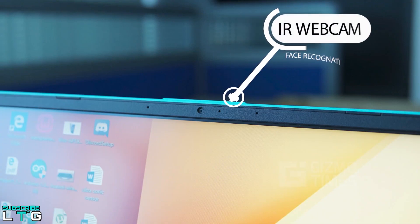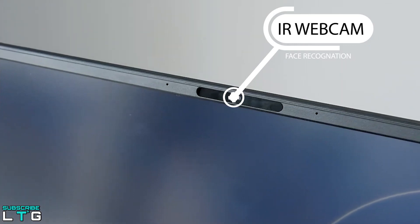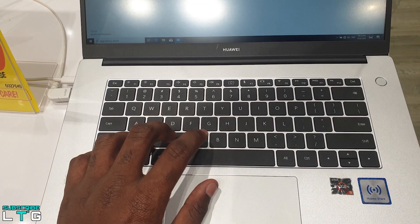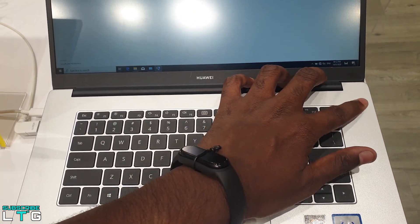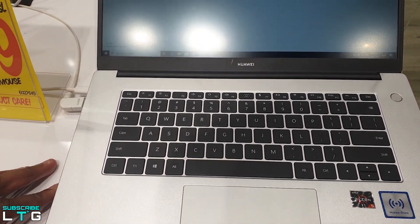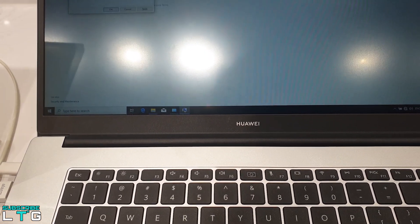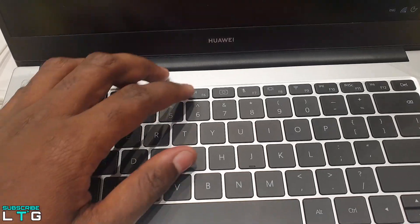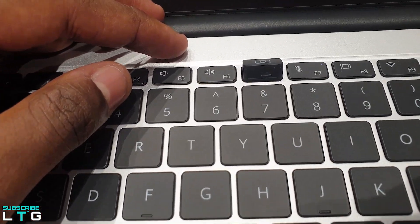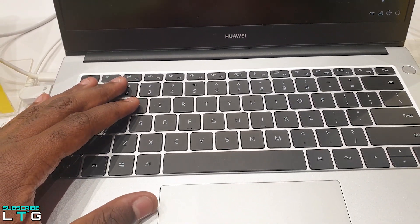For the webcam, the ZenBook 14's camera is positioned above the screen and supports Windows Hello — your face is your password. The front IR camera recognizes your face in seconds for instant, secure login. For the D14, the fingerprint reader is integrated with the power button for one-press secure login. The D14's webcam is 1MP 720p HD, adequate for video calls. The camera is hidden under a pop-up key between F6 and F7, offering a unique frog-eye view of the user.